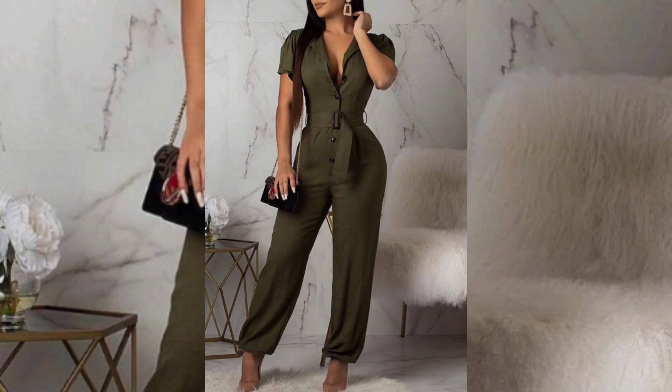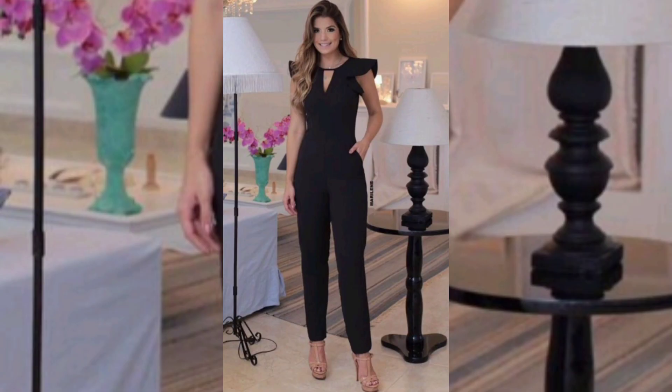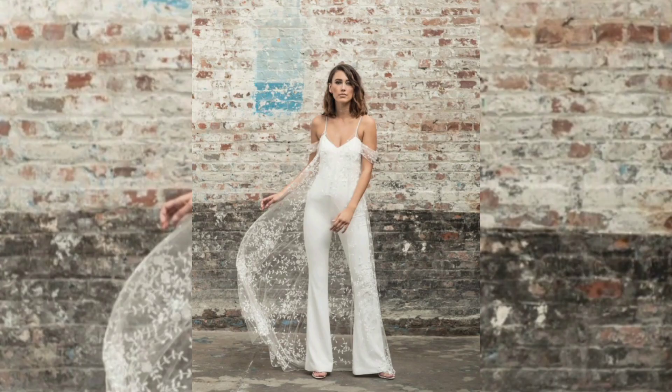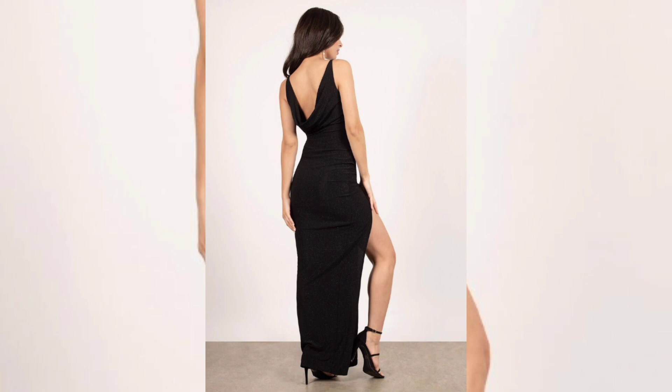One of the key benefits of the chic jumpsuit is its versatility. It can be dressed up for a formal event such as a wedding or a gala with the addition of heels, statement jewelry, and a clutch. A sleek, tailored jumpsuit in a solid color such as black or navy can be a sophisticated and elegant option for a formal occasion.